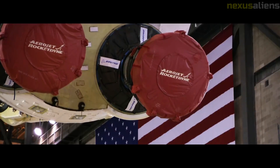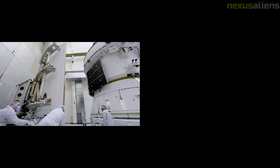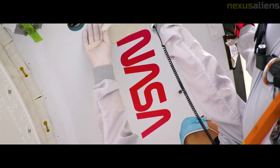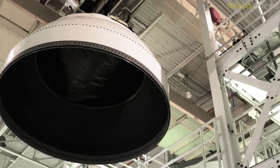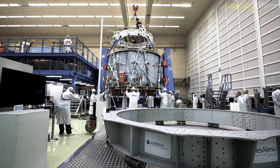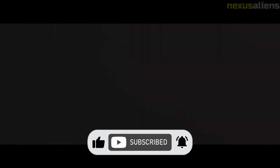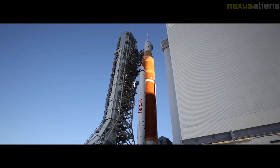On July 2nd, the Artemis 1 stack was rolled back to the VAB to conduct final preparations for launch and fix the hydrogen leak on the quick disconnect, ahead of launch windows on August 29th and September 5th. The SLS passed flight readiness review on August 23rd. Fueling was scheduled to commence just after midnight on August 29th, 2022, but was delayed an hour due to offshore storms, only beginning at 1:13 a.m. Prior to the planned launch at 8:33 a.m., engine three of the rocket's four engines did not exhibit the expected hydrogen bleed, and engineers were not able to resolve it in time.